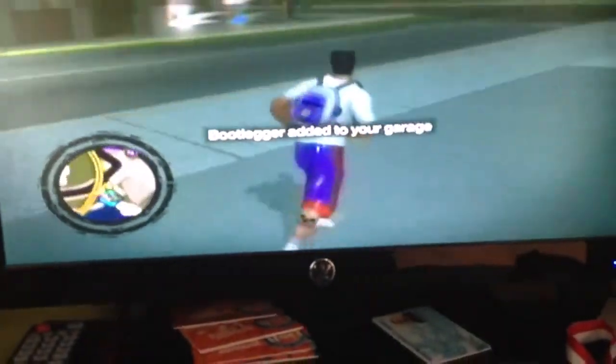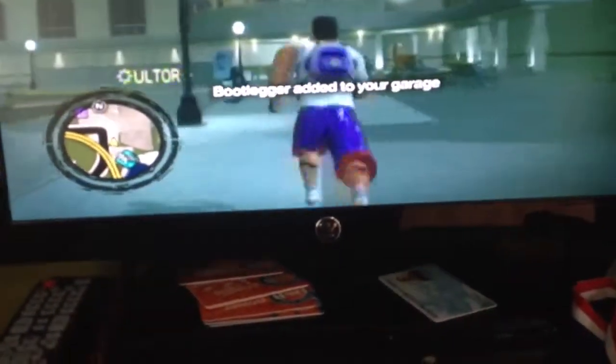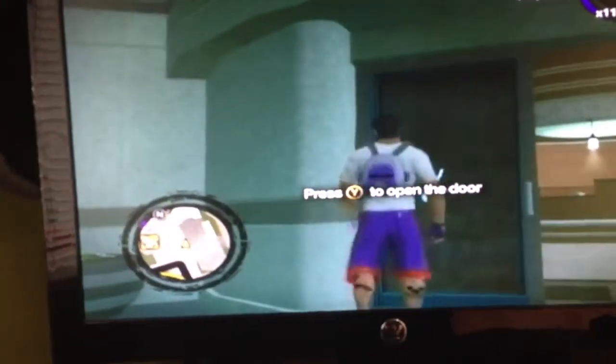I'm going to take you to my house. I live right there. I'm going to take you inside. I have to go up the elevator. Very elegant.